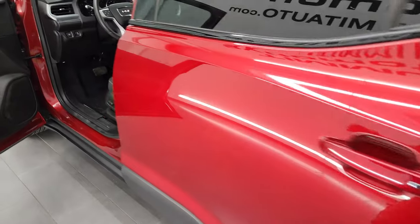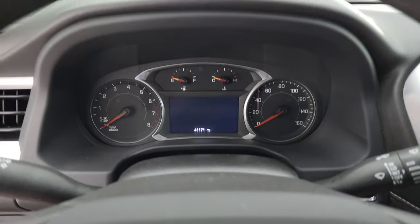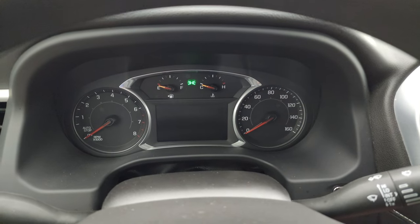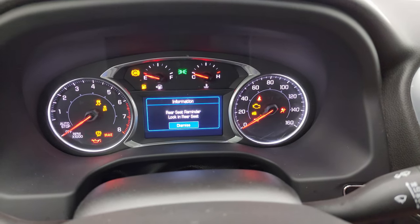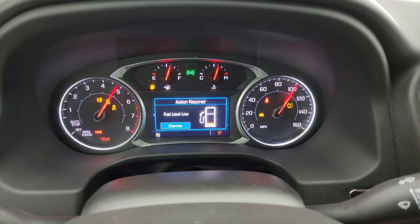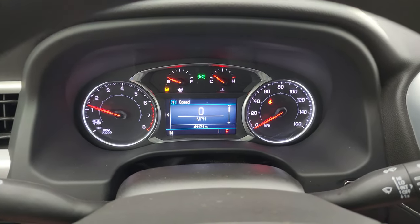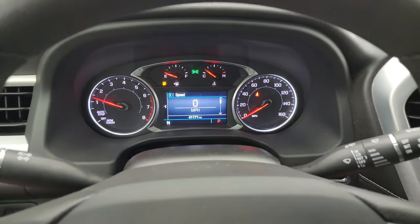Let's hop inside and check out the miles, the radio, and everything this Acadia has to offer on the interior. You can see this one has 41,171 miles on it. The instrument cluster is very nice and clean. It starts right up, and yes, we are going to be getting some fuel in this vehicle right after this video. Digital speedometer on there — once again, instrument cluster is very nice and clean.